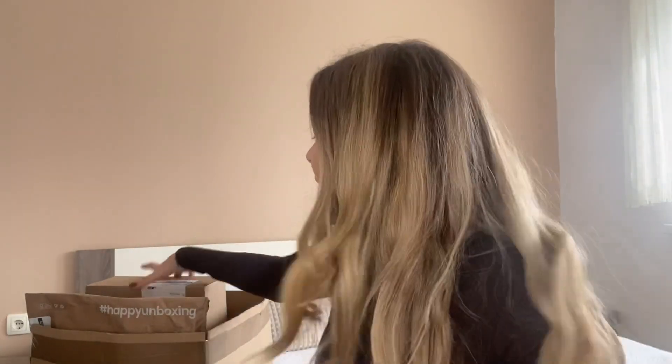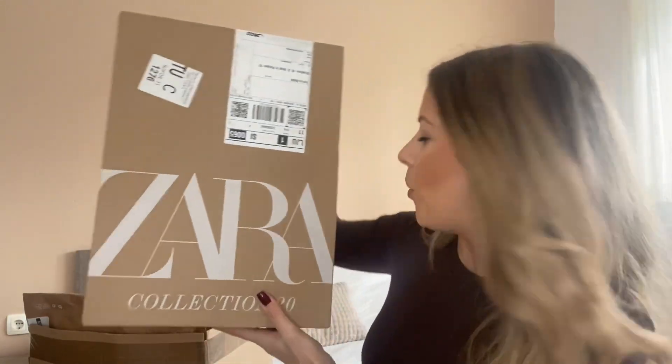I wanted to show you all the items I got because you loved the previous Zara haul video. This time we have items from Zara, some from Stradivarius, and I also received a package from a giveaway on Instagram that I was so excited about. I'll start with the Zara package — let me go ahead and open it right up.